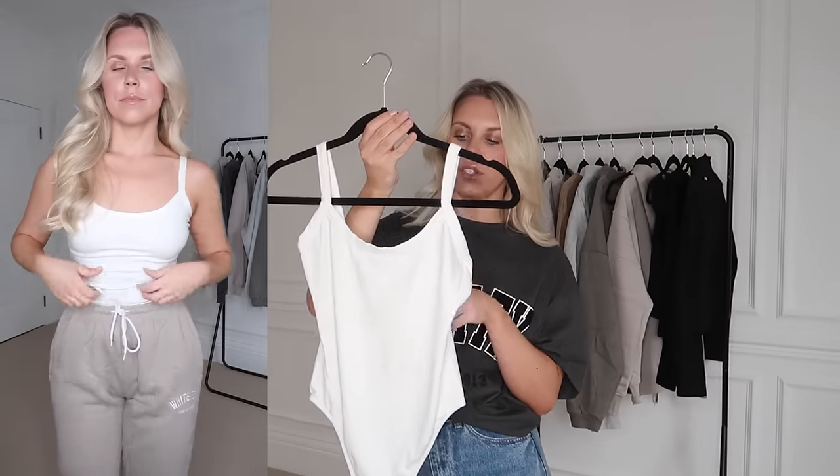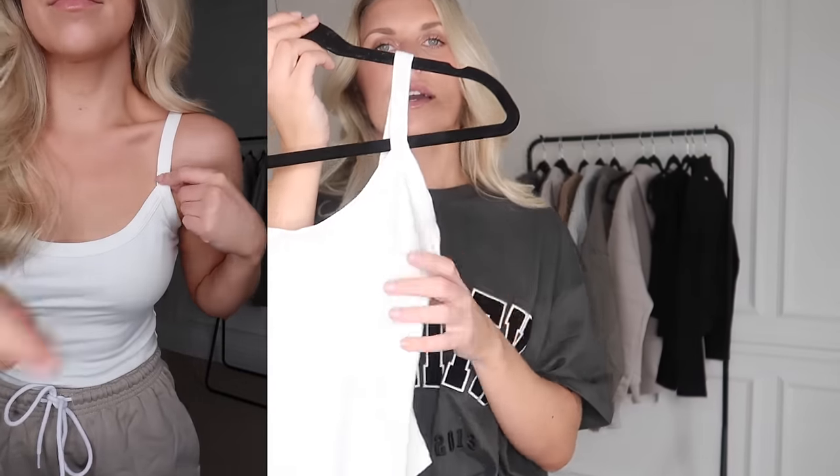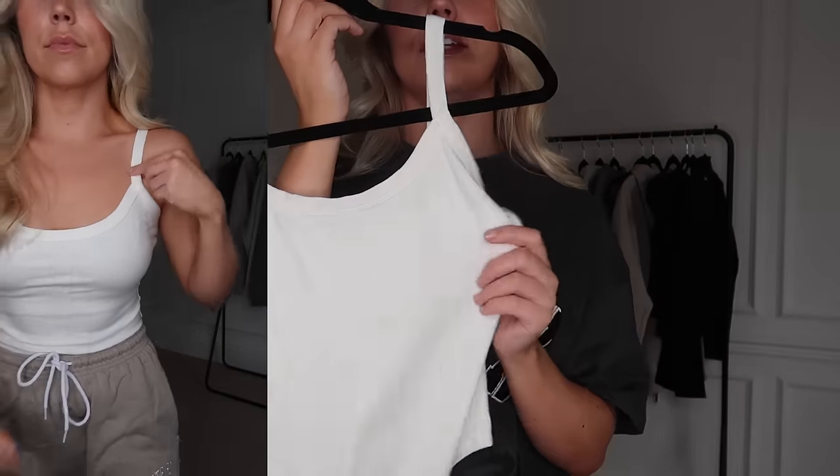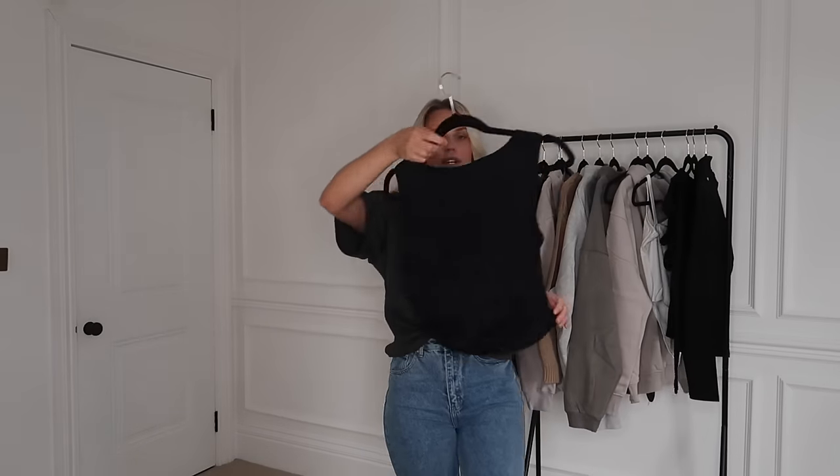I also got a bodysuit — this one is in white and it's called the Hang On To Love bodysuit in a medium. It's a thick scoop neck one that you could definitely go braless in, because I know a lot of people wonder whether they're thick enough. I would say yes, this is thick enough. It's not too low on the back, though you could pop a little strapless bra with it if you prefer.